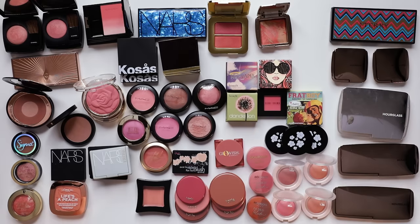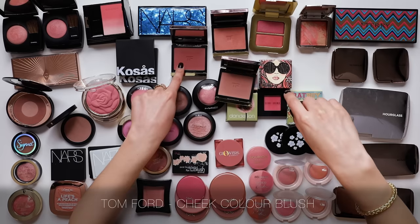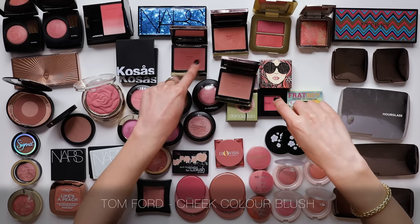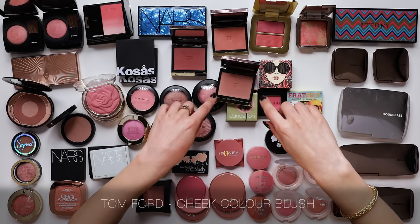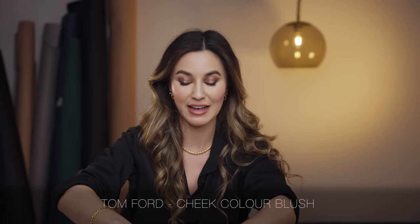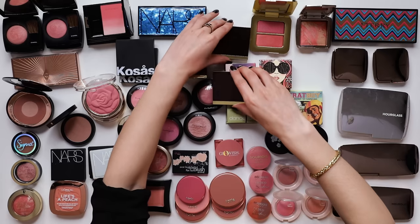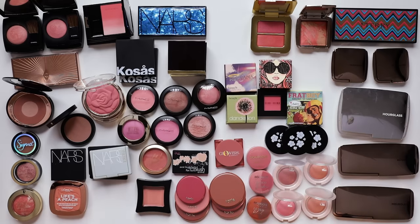While on the topic of expensive luxury blushes, let us talk about the Tom Ford Blushes. I have Ravish, which is kind of a burnt reddish colour, Gold Lust which is a peach with some shimmer running through it, and Inhibition. Beautiful blushes, truly gorgeous formulas - I cannot fault them. I never reach for them. I think they deserve to be loved and used every day, so I will not be keeping those.